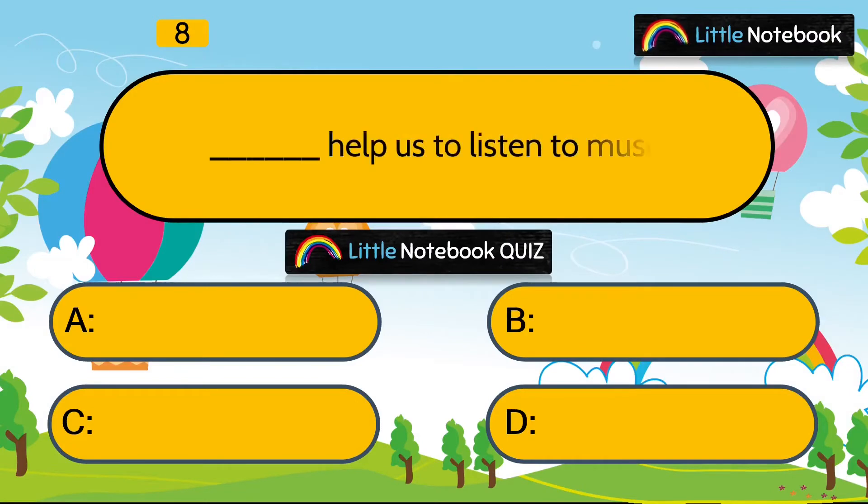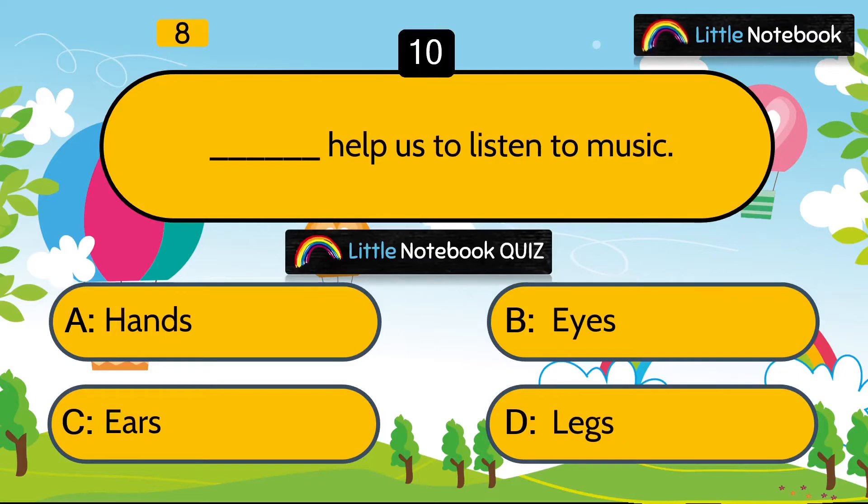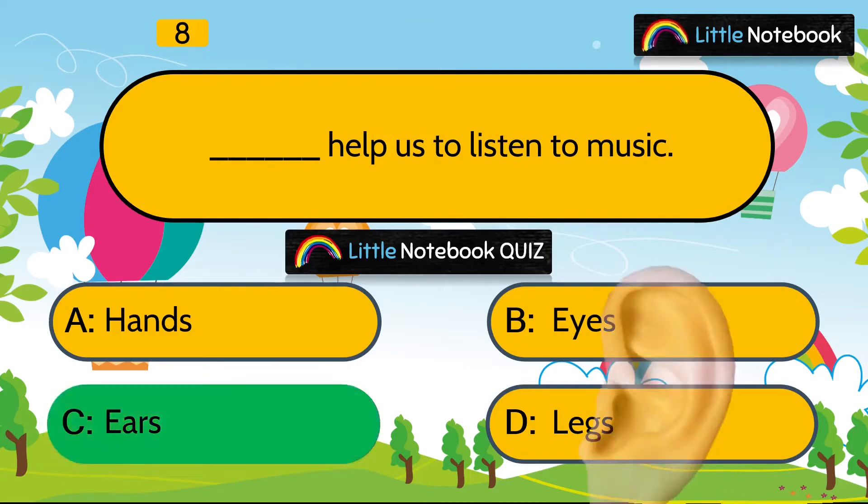Next question is, which sense organ helps us to listen to music? Hands, eyes, ears or legs? Answer is ears.